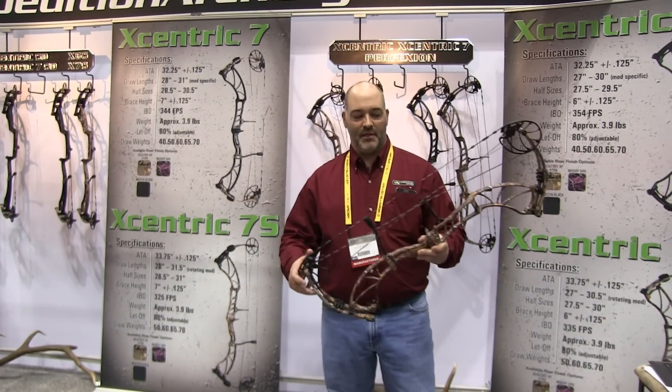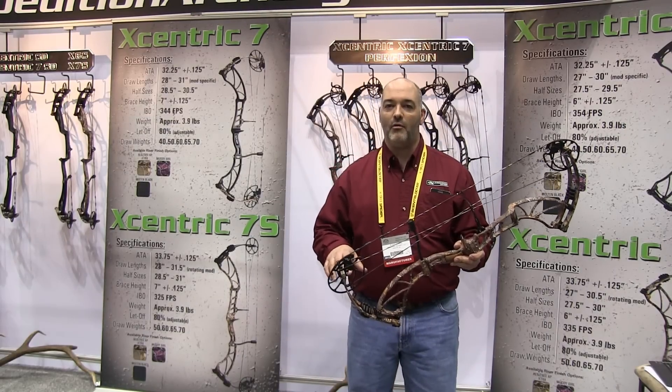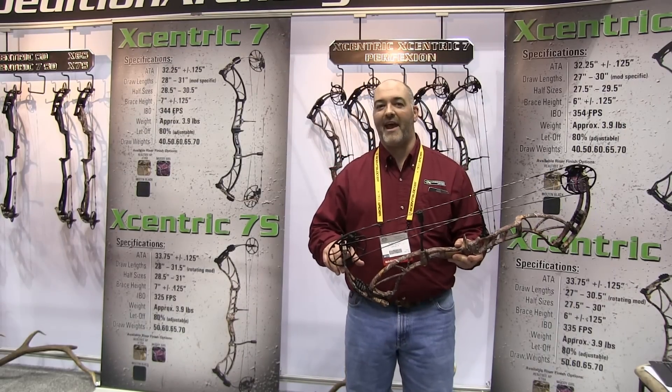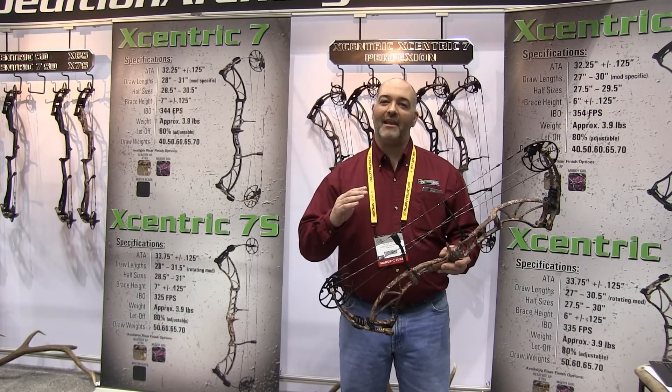We came out with the Eccentric 7. It's a 7-inch brace height, 344 feet per second IBO, 32 and a quarter inch axle to axle. Basically, it just gives a little more brace height to that real hot rod speed bow we had last year.